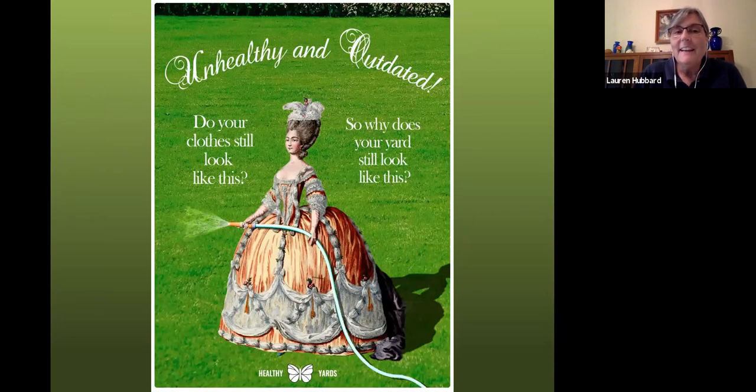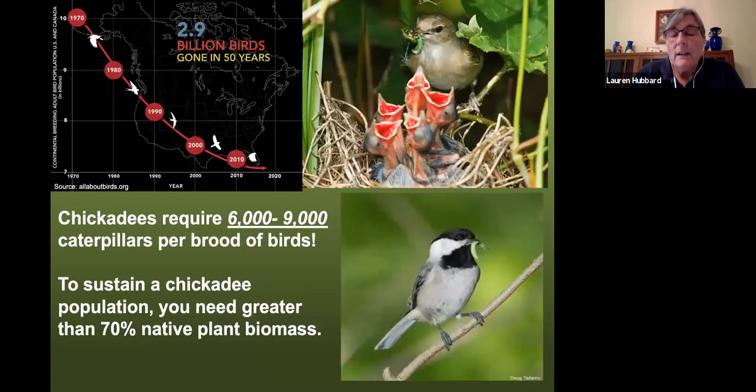We don't dress like this anymore, and we really shouldn't be gardening like this anymore. There are lots of reasons why big lawns are no longer really appropriate in the modern era. Since 1970, we've lost nearly 3 billion birds from our environment — a huge reduction. Habitat loss is a major reason, related to building homes and farming, but also what we plant in our landscape.